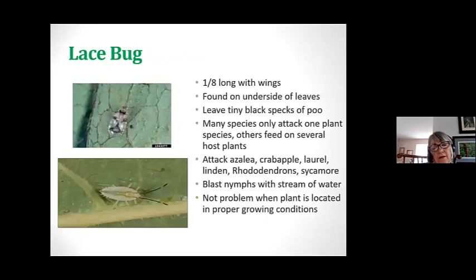Here's the really bad bug — the lace bug. Not the lacewing, but the lace bug. They're about an eighth of an inch long with wings, and you find them on the underside of leaves. If you start seeing tiny specks of poo on your leaves, give your plant a good examination. Many only attack one plant species; others feed on several host plants. They attack azaleas, rhododendrons, laurel, and linden. You can blast these nymphs off with a strong stream of water — once they're off the plant they have to make their way back, and hopefully a bird will find them. It's not a problem when the plant is located in proper growing conditions without stress.